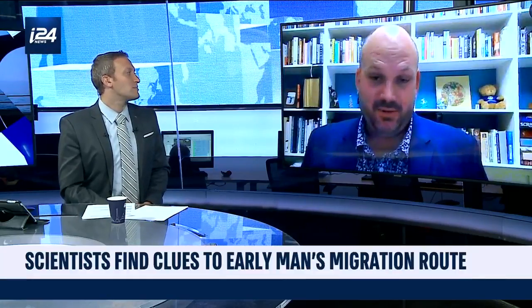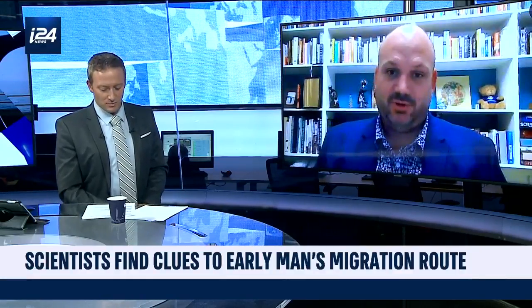Well, I was so thrilled to be able to work in Israel. As many of your viewers know, the archaeology there is absolutely world class,